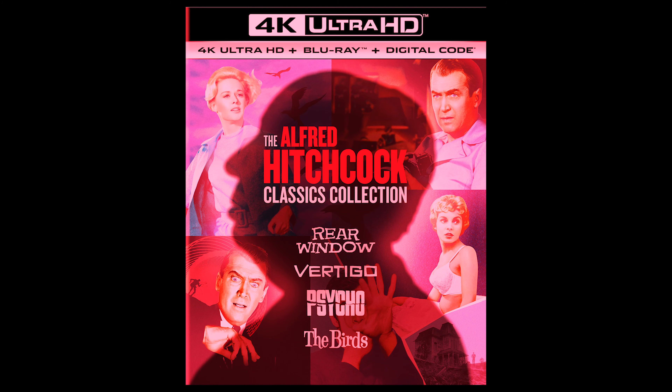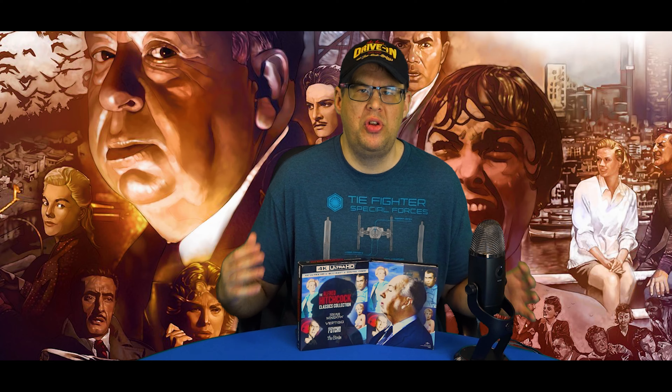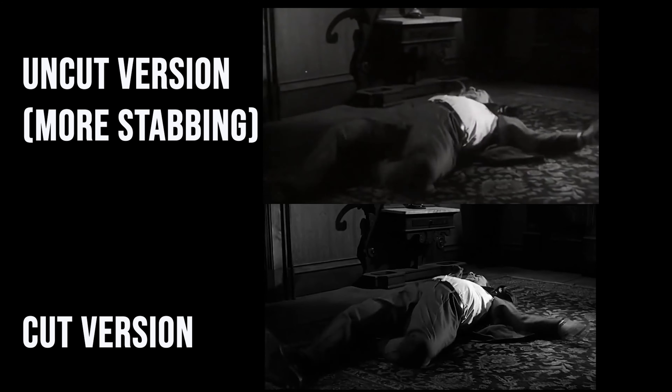In 4K UHD, the Alfred Hitchcock collection. Let me just look at this — it's beautiful, I love it so much. And Universal has finally opened up the vault doors and made available to the public for the first time the original uncut version of Psycho. What's interesting about this version is it's been 60 years since anyone has seen it, due to the studio pulling it after the first screening, deeming it too vile for audiences.